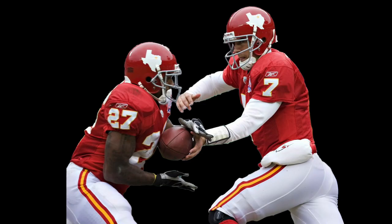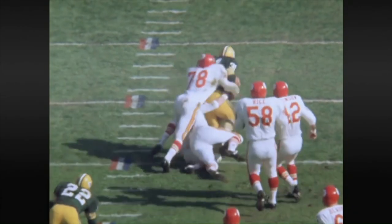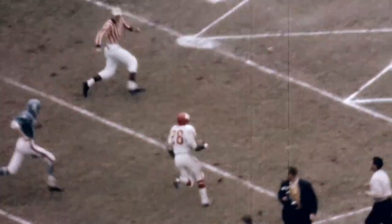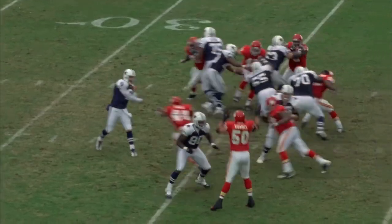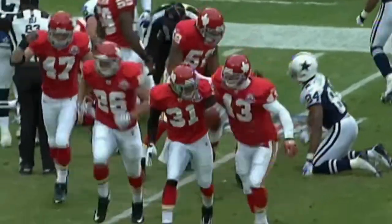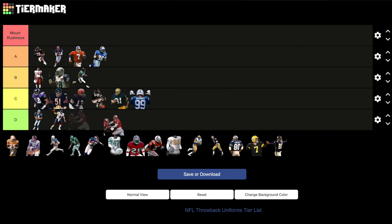Kansas City Chiefs: 1962 Dallas Texans red jerseys, white pants. The Chiefs are another team whose uniforms haven't really changed ever. But when the team was founded, they actually played in Dallas as the AFL's Dallas Texans. These uniforms definitely have the Chiefs feel to them, and they're different enough where the normal person would be able to notice they're throwbacks. It is a little weird repping a completely different city, but it's really all the Chiefs have. Throw the AFL logo patch on these and call it a day. C tier.